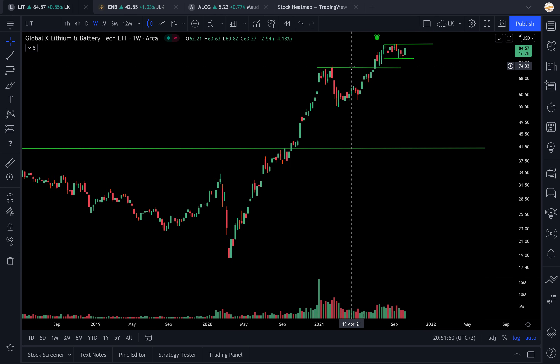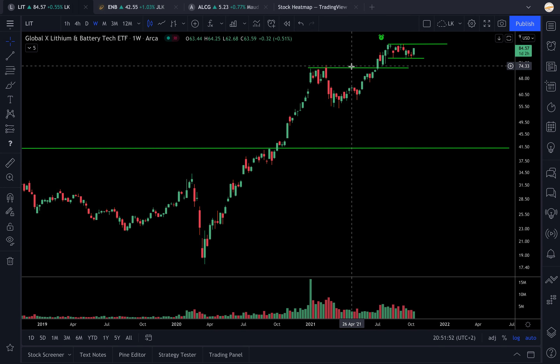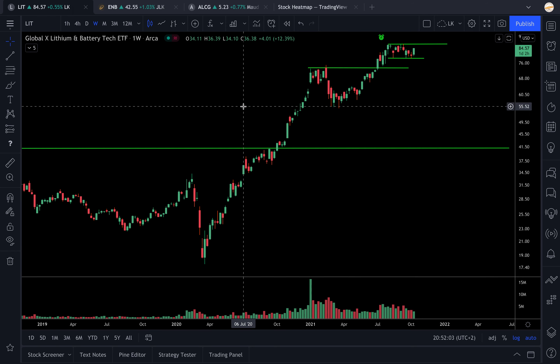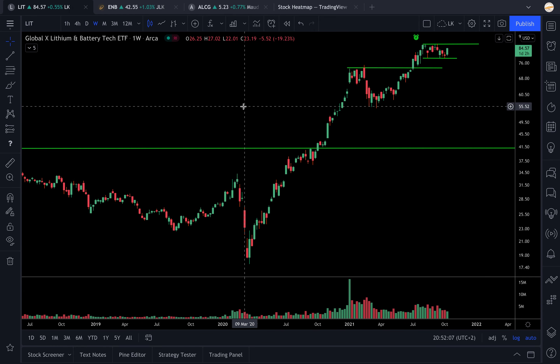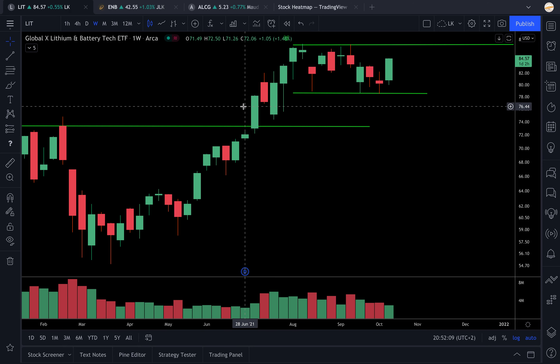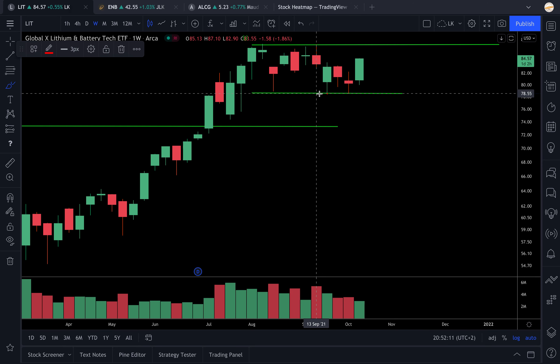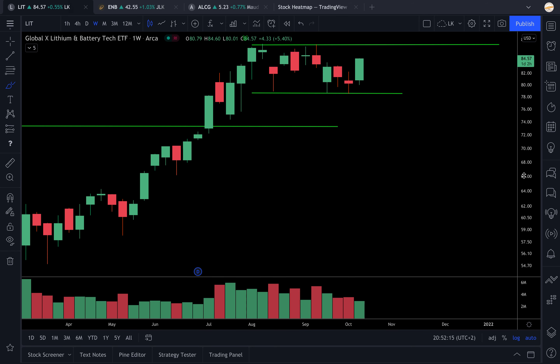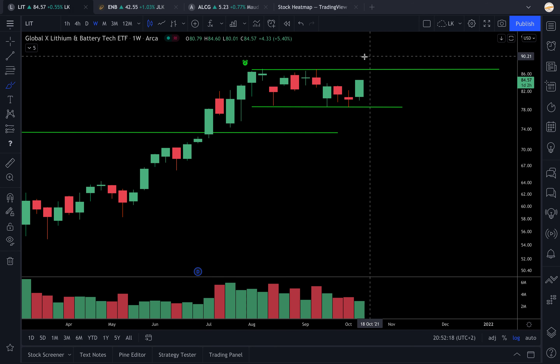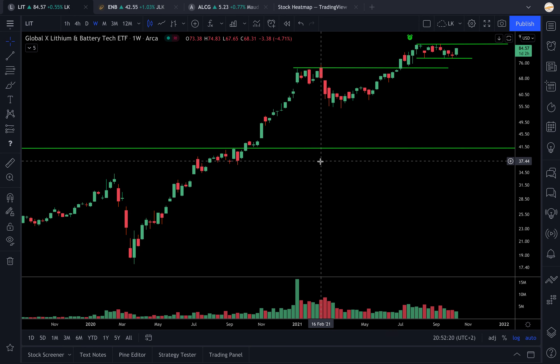The other index is LIT, the Global X Lithium and Battery Technology ETF. This is more focused on battery and electric vehicle technology but also has lithium exposure. This index is looking crazily bullish - the impulsion we had is happening at the bottom of this range, and if this index breaks above, I think things could get very, very beautiful for lithium.